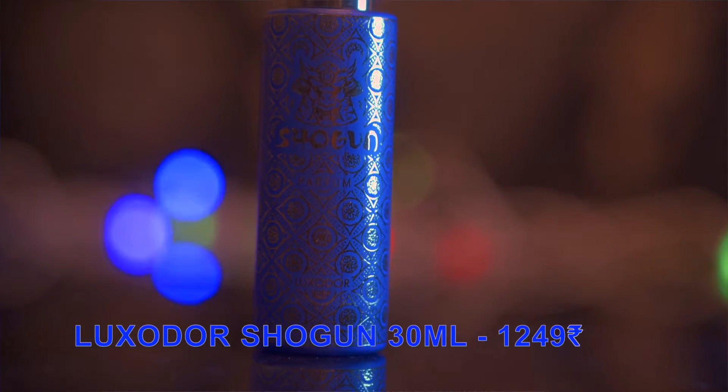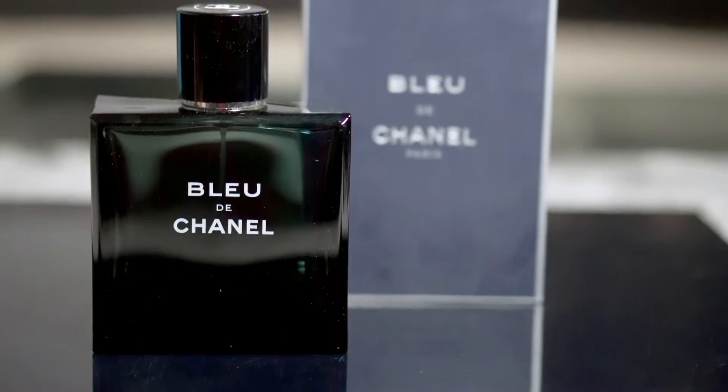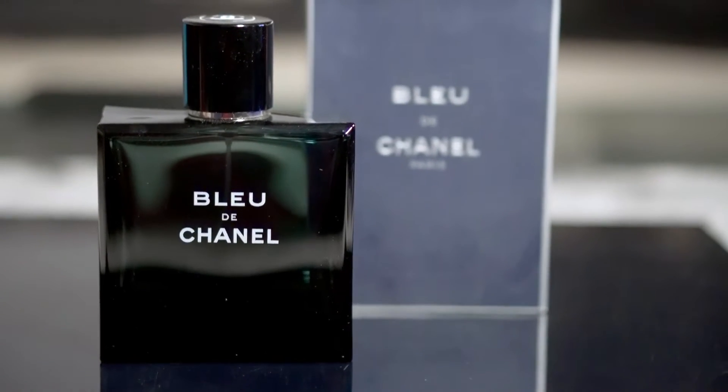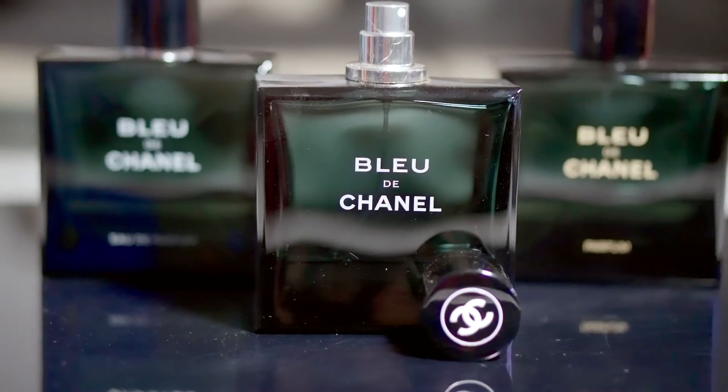The next fragrance is from House of Luxador and it's called Sugar, apparently a clone of Bleu de Chanel EDT. To be honest, I did not see many similarities to it. I recently did a video comparing all three formulations of Bleu de Chanel — EDT, EDP, and Parfum — so I know the smell quite well.